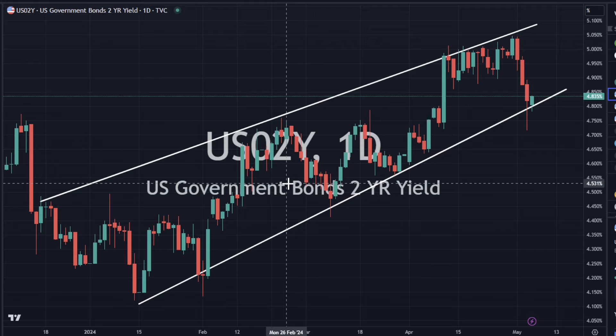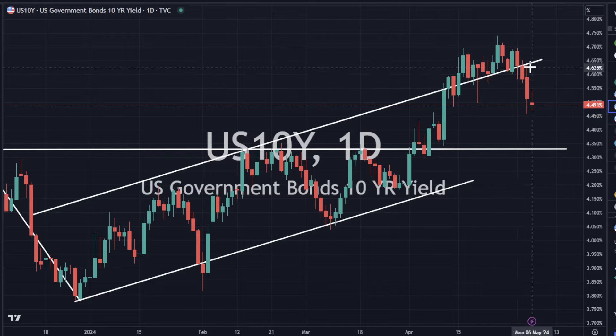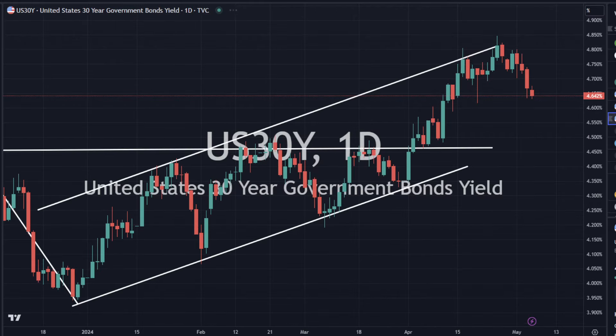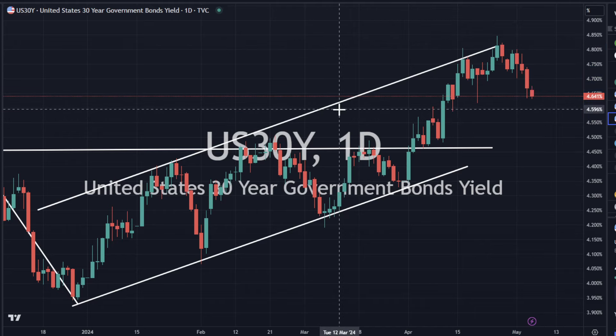Weaker dollar is good for precious metals, and weaker yields are going to push precious metals to the upside. So if we are going to get that type of move, we would start to see precious metals firm up here. The 10-year yield is also a little bit lower today, and that does have a little bit of momentum, a little bit of juice behind it where we could head a little bit lower. And then the 30-year is the same way — we've got a little bit of momentum starting to build to the downside, or yields to pull back even further.